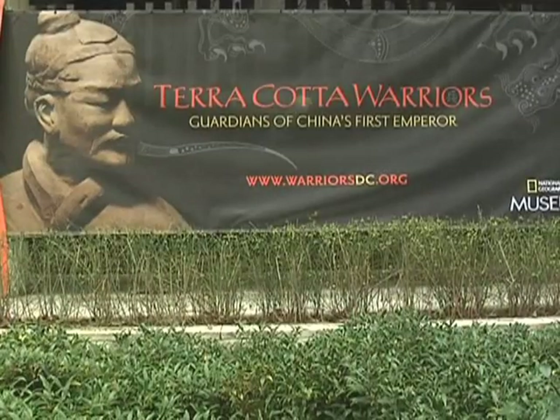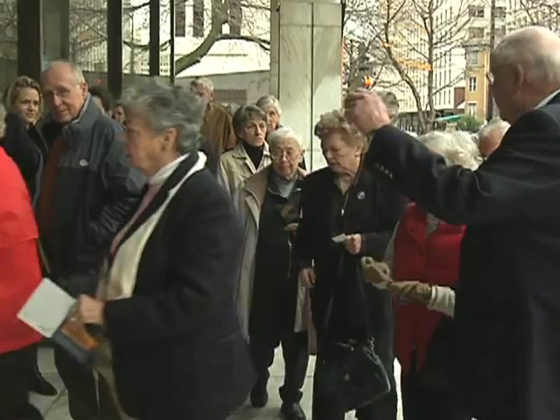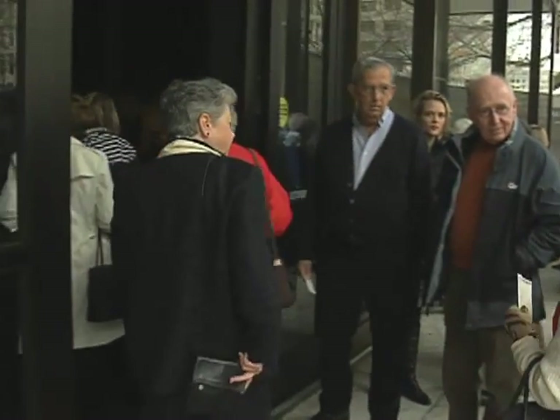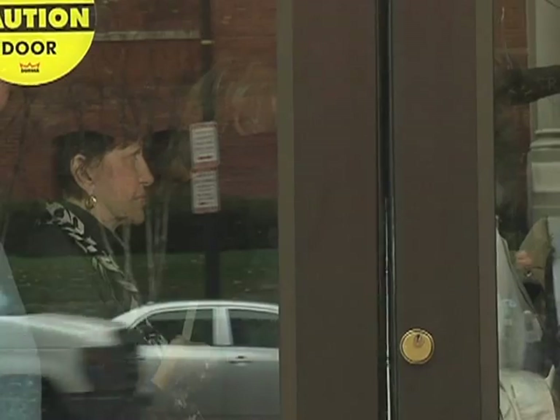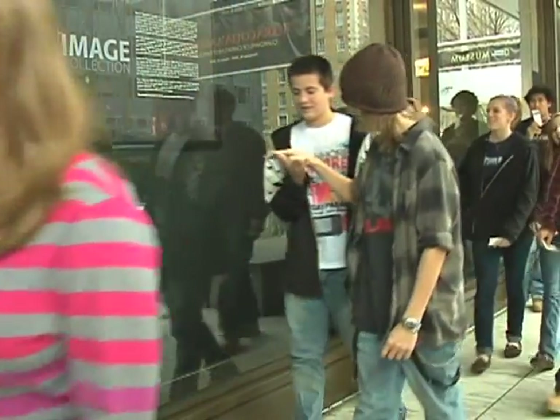Soon the terracotta warriors captured the imagination of people everywhere, including these visitors to the National Geographic exhibit. It's an army of soldiers which were put there by the emperor when he died — that was before Christ, so more than 2,000 years ago.